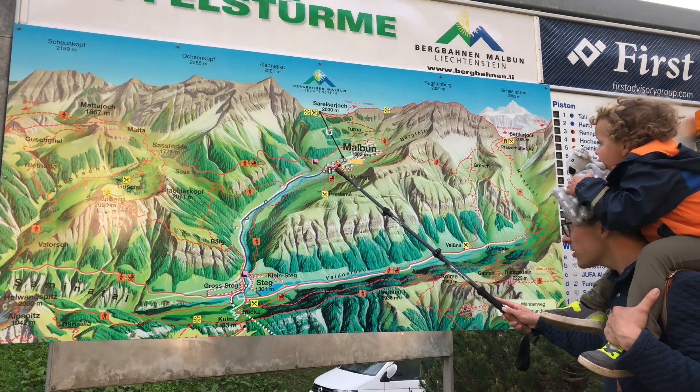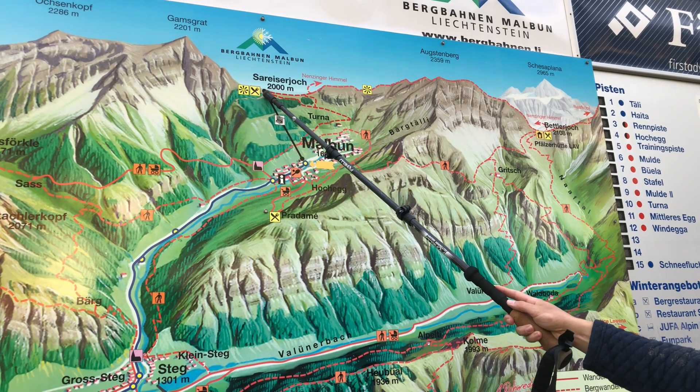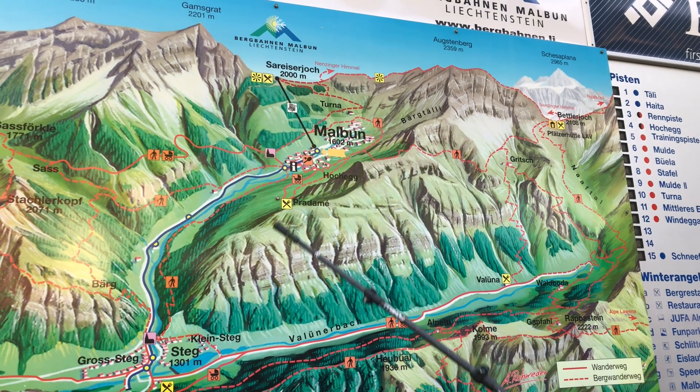We started right here at the visitor center, hiked up to the chapel, then all the way up to the top of the ski lift, went to a viewpoint, and then came back down on the panorama trail. We did about six and a half miles total since we did some extra hiking — it would have only been three miles if we'd taken the ski lift. It was a killer hike but nonetheless a wonderful one. The views were incredible, everything was so scenic and picturesque. Next we're going to check out Vaduz Castle and then find somewhere to eat.